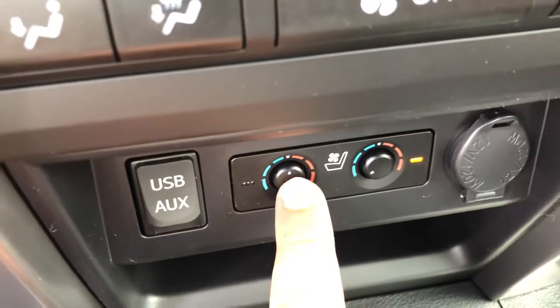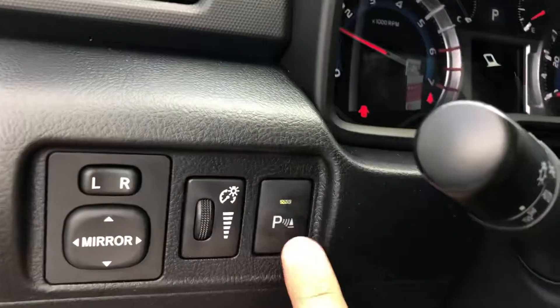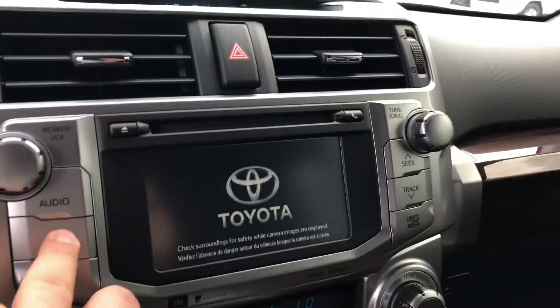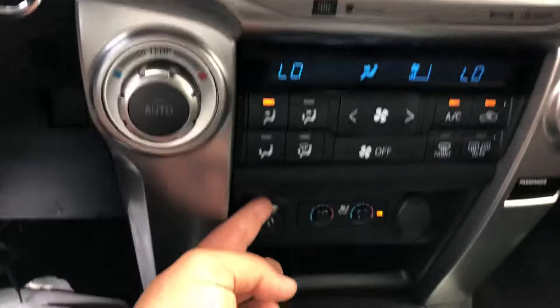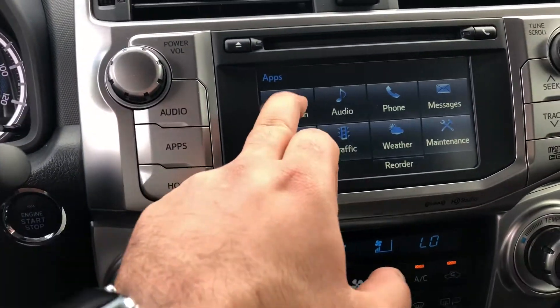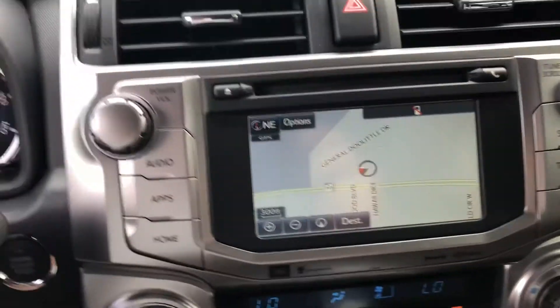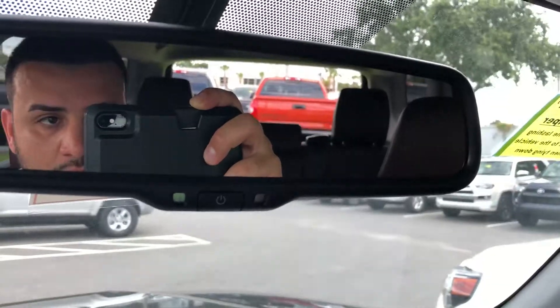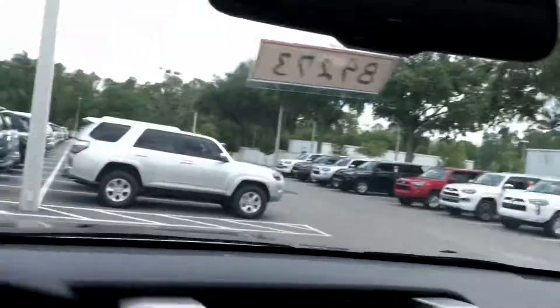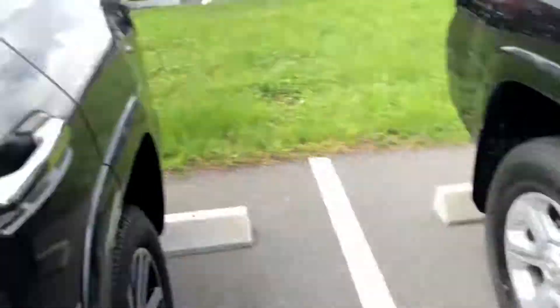Heated and cooled seats — definitely feels good. Parking sensors: when you get close to something it will start beeping. USB and Bluetooth connectivity as well.